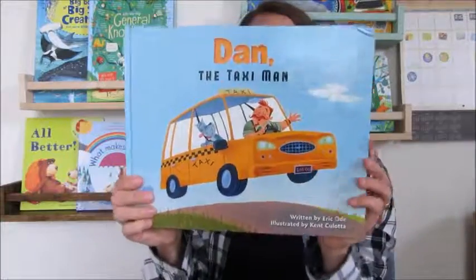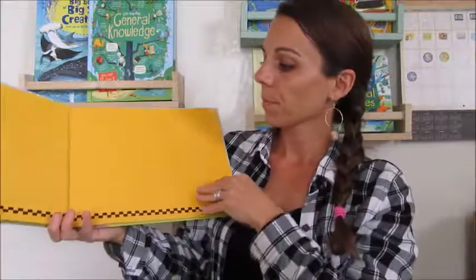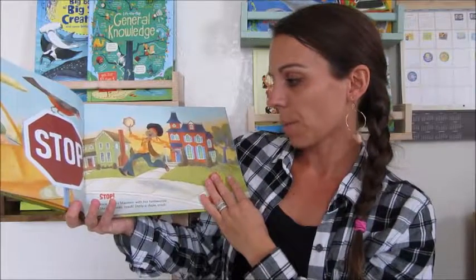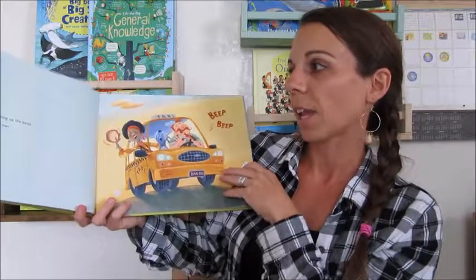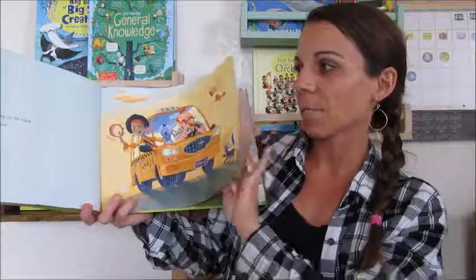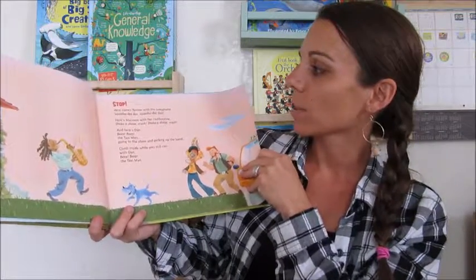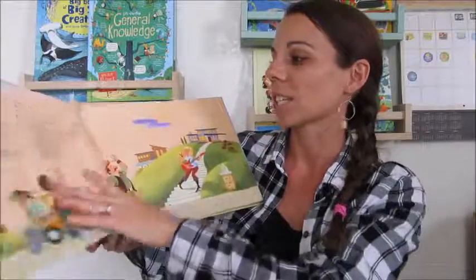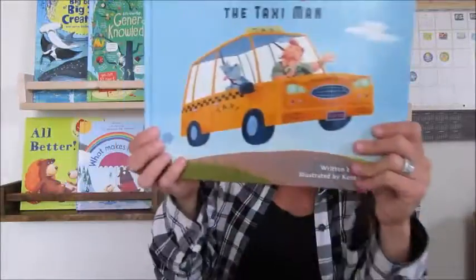The next one is Dan the Taxi Man. This one's great — it's got a lot of rhythm and rhyme. 'Stop! Here comes Maureen with her tambourine. Shake, shake, crash, shake a shake, crash. And here's Dan Beep Beep the Taxi Man, going to the show and picking up the band. Climb inside while you still can with Dan Beep Beep the Taxi Man. Stop! Here comes Tyrone with the saxophone. Squee-ba-dee-dee, squee-ba-dee-doo.' There are all these different sounds, which my sons just love — they love to boogie as I'm reading this book.